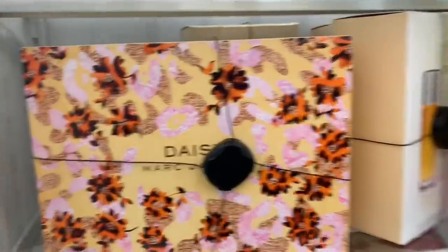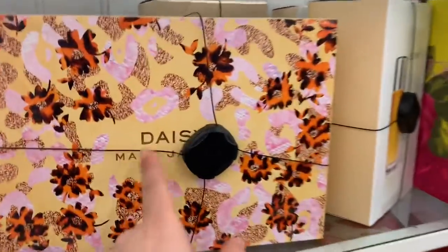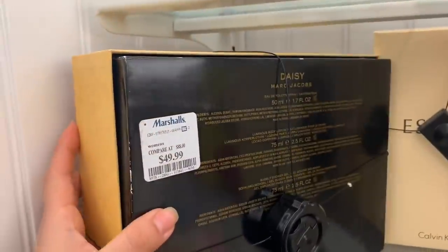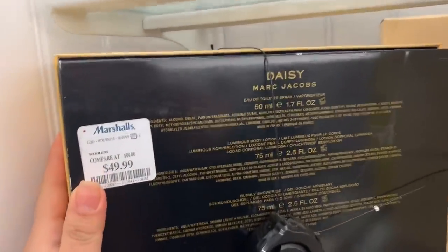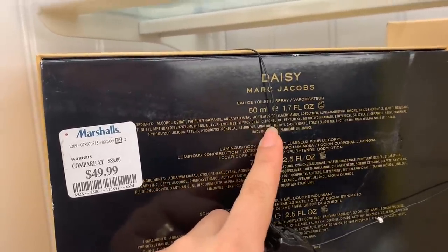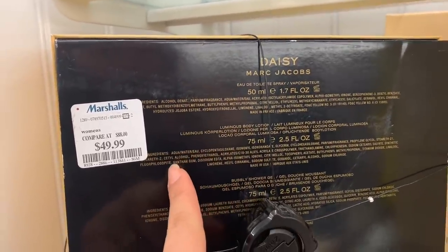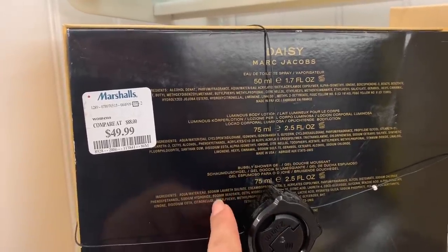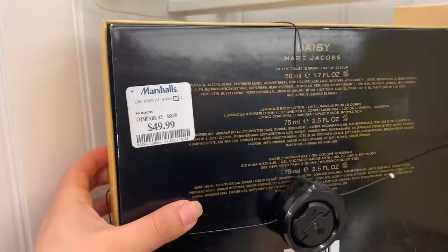I'm here in the perfume area section. Here they have this Daisy Marc Jacobs perfume scent — this one is for $49.99, and it comes with a toilette spray, body lotion, and a shower gel for $49.99.